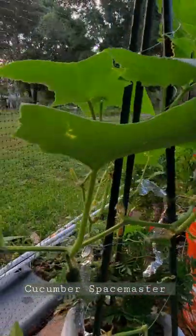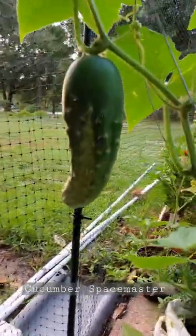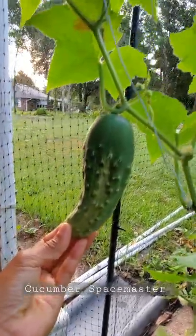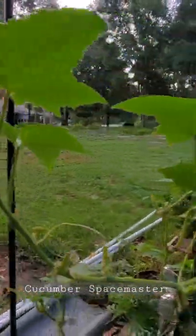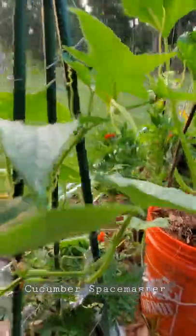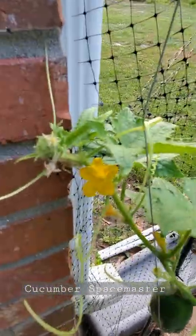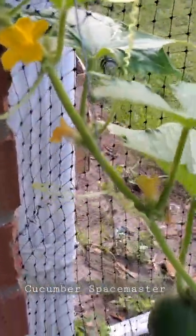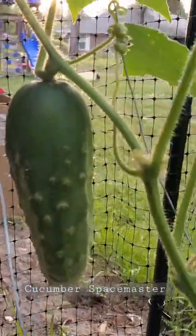Hello everybody, good morning and welcome back to my small garden. One of you asked me what is the best cucumber variety for a small garden. I could say that Cucumber Space Master is one of the best varieties that you can grow in a small space, because it doesn't take a lot of space if you design it into a corner area that receives a lot of sun, and water them regularly.